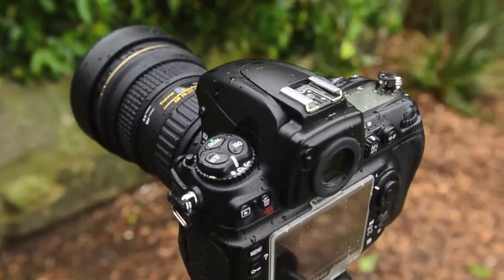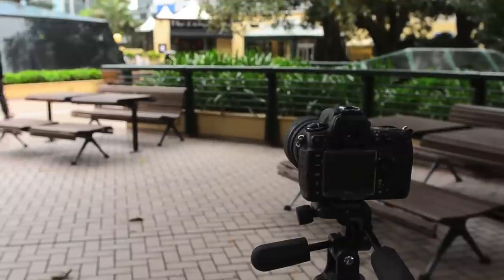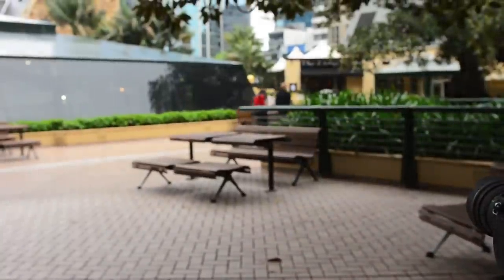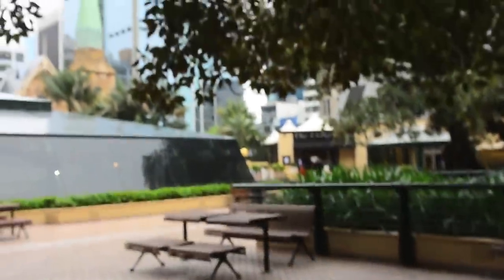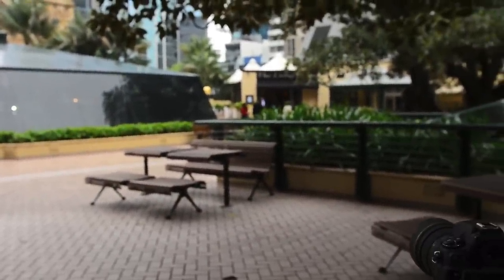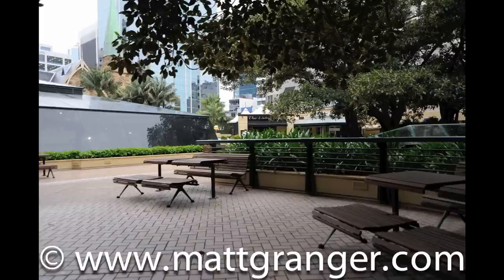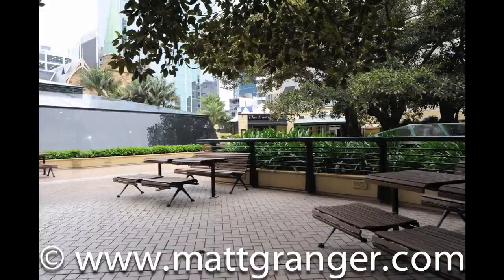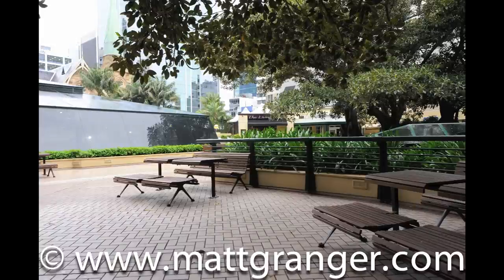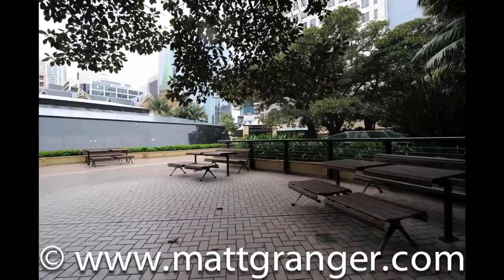For a shot with more depth, here's a sample with the Tokina focusing on the railing, so you can see the depth improve from the table, to the railing, to the trees, to the restaurant with a sign in the distance. At 28mm on the Tokina: f/2.8, f/4 shows some depth coming in, f/8 gets the front tables sharp, and at f/14 pretty much everything in frame is sharp. At 16mm the depth of field is a lot greater at this focal length — at f/2.8 it's already quite broad, and by f/8 things are sharp throughout.